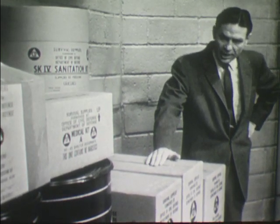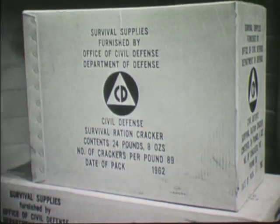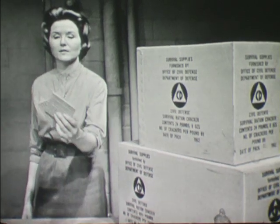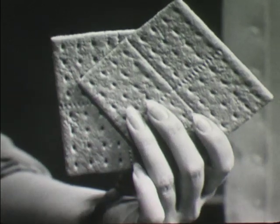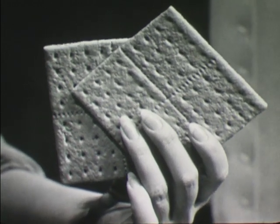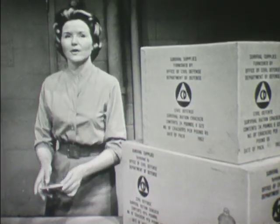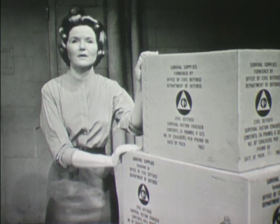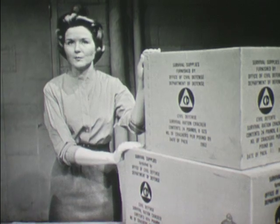Now let's see exactly what is included in these supplies. First, let's consider the food. The food included in the government supplies consists entirely of a special formula wheat biscuit or cracker. These survival crackers contain the nourishment required to maintain a reasonable state of health under shelter conditions. The crackers come in sealed tins, which are packed in fiberboard cartons.